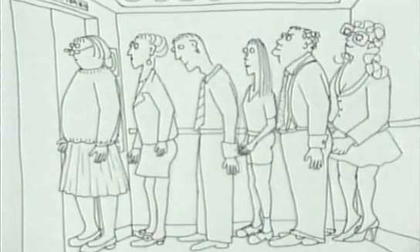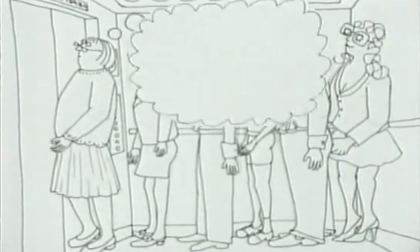It's not surprising that many people have phobias and fantasies about travelling in lifts.